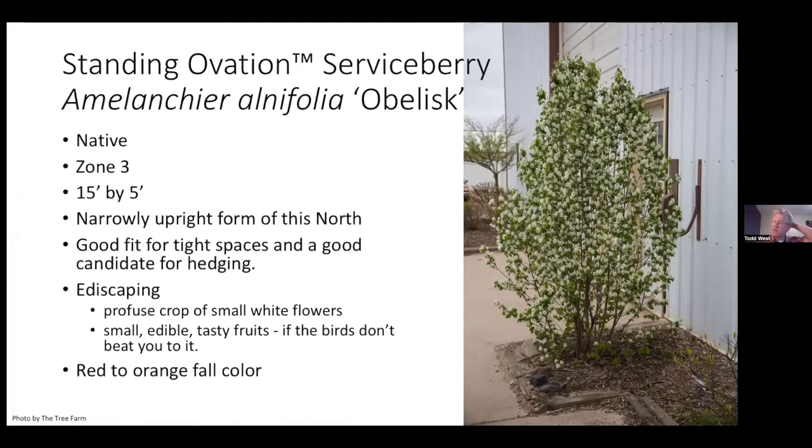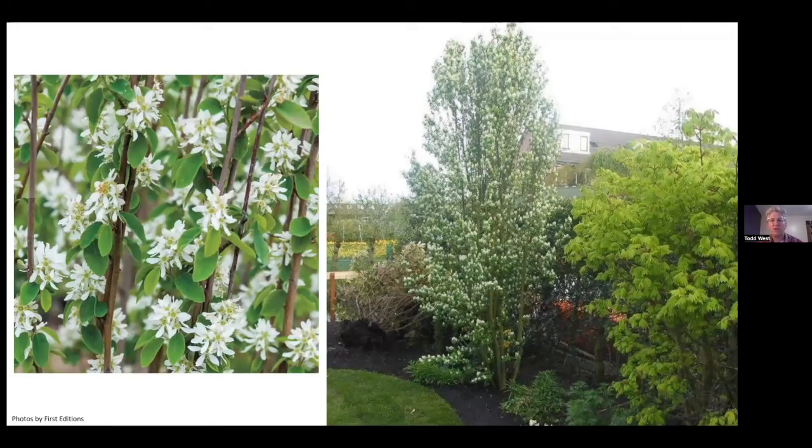Service Berry — if you notice a theme, everything is kind of being upright. That's what everybody's looking for in smaller landscapes. Great selections called Standing Ovation with the cultivar Obelisk, and also for edible landscaping — it's nice to have plants that are beautiful but also provide wonderful fruit. Unfortunately, you'll have to fight the birds and may need to net it. But a nice orange-red fall color.